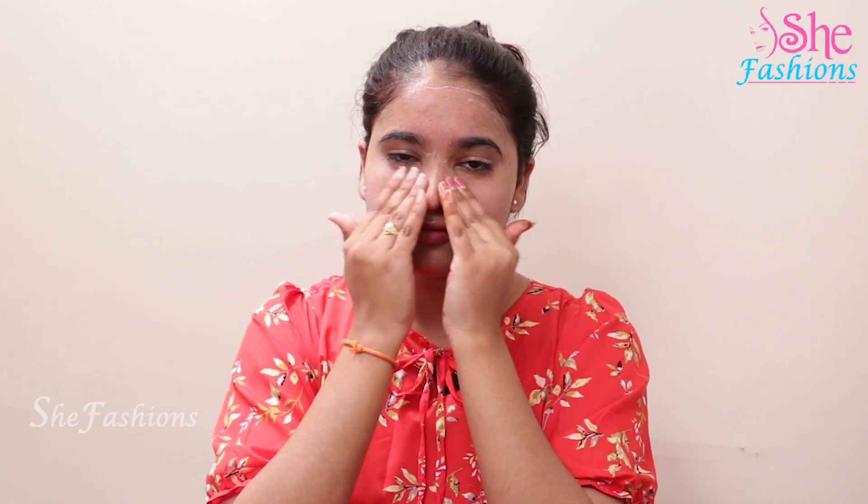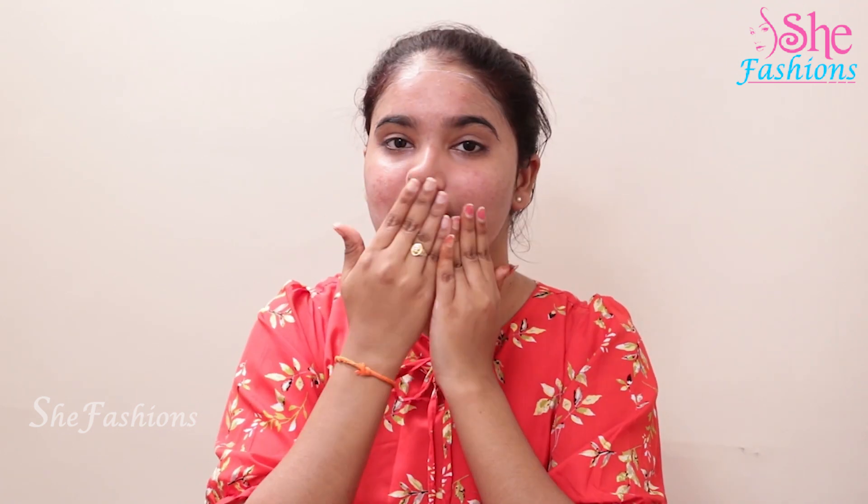Give a 2-minute massage, then dead skin and dead cells will come out. Tan will also be removed. Then we have to clean with cotton.